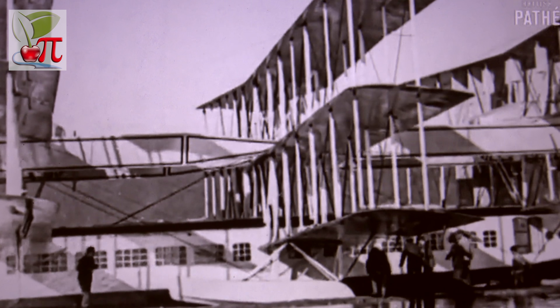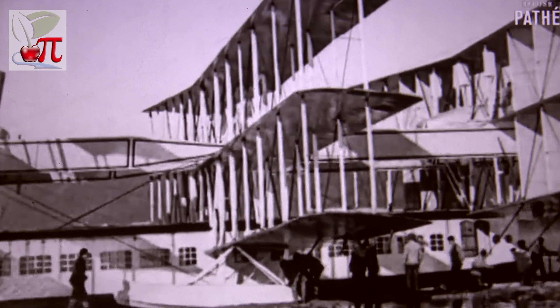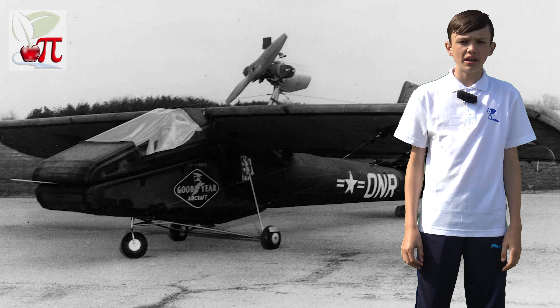The Wright Brothers made the first sustained, controlled, powered, heavier-than-air manned flight in North Carolina on December 17, 1903. In a plane that looked as if it would never fly, but it did. Here are some more strange planes that actually flew.